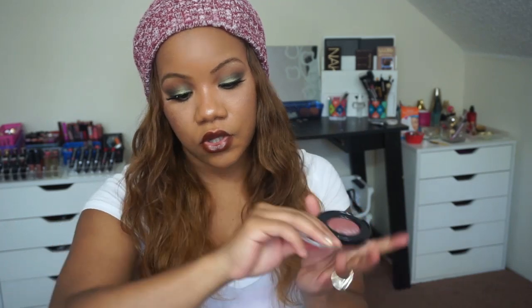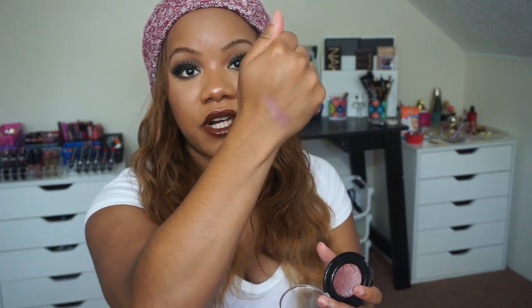Sticking with the face, I love deeper blushes in the fall and winter. This is the Black Radiance blush in Plum Sorbet, which you can find at the drugstore — super affordable and just the most pretty purple blush ever. It's so pretty and not too overbearing, which is why I like it. You can pair it with a lot of different makeup looks and it won't be too overbearing.